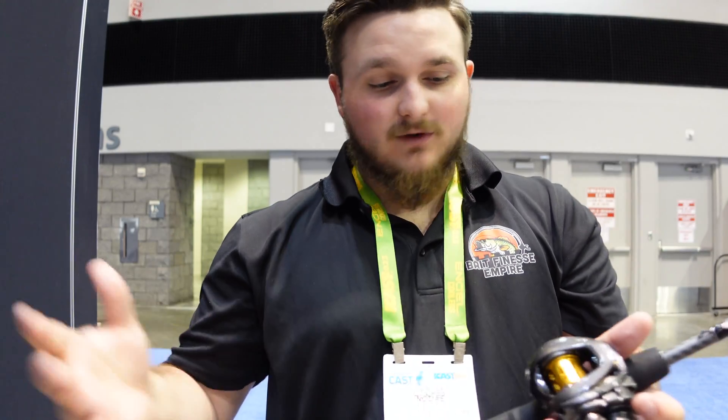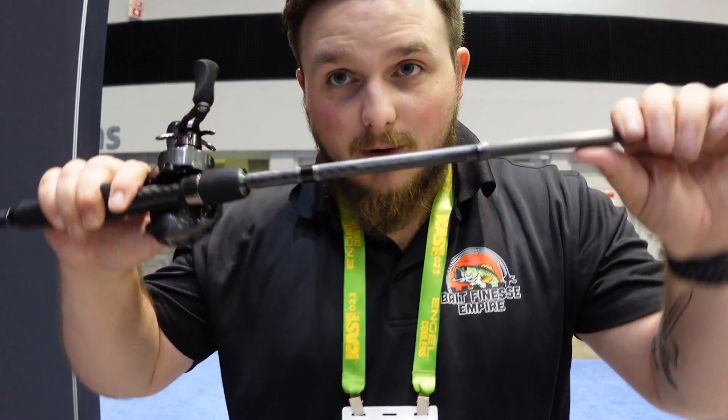It's a bait finesse friendly reel — you can throw wacky rigs, small jerk baits, absolutely everything you can think of that you would use for finesse fishing, even drop shots. They also came out with a couple of rod options as well.